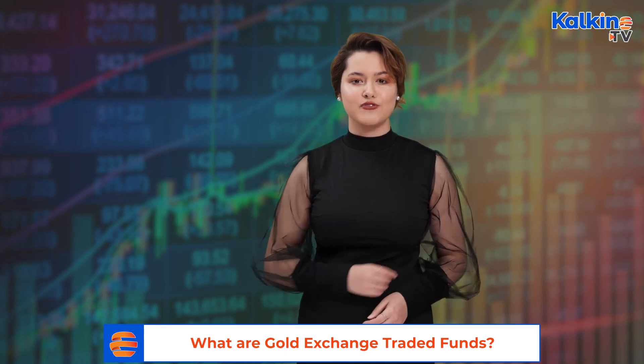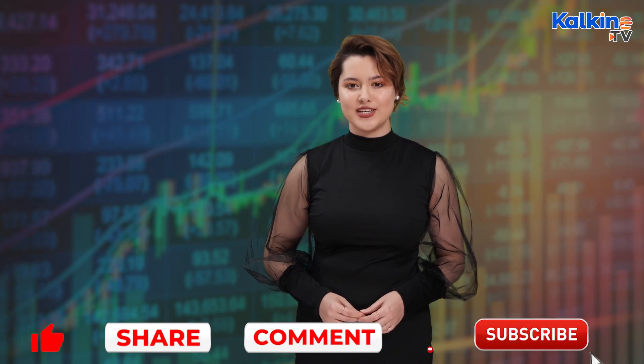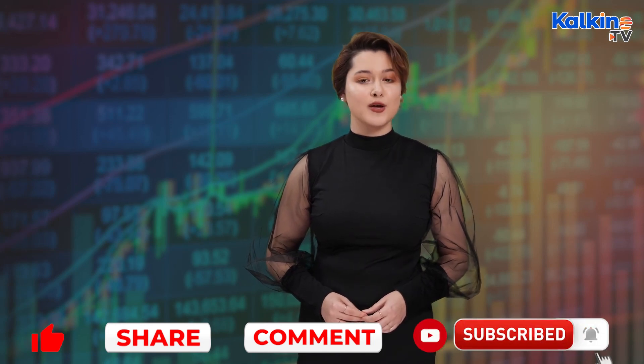Now that you're up to speed, check out some of our other videos to boost your financial IQ. If you like this info, please give us a like, comment, and a share. For regular updates, head to our website at kalkinemedia.com. This has been Holly Shields for Kalkine Media.